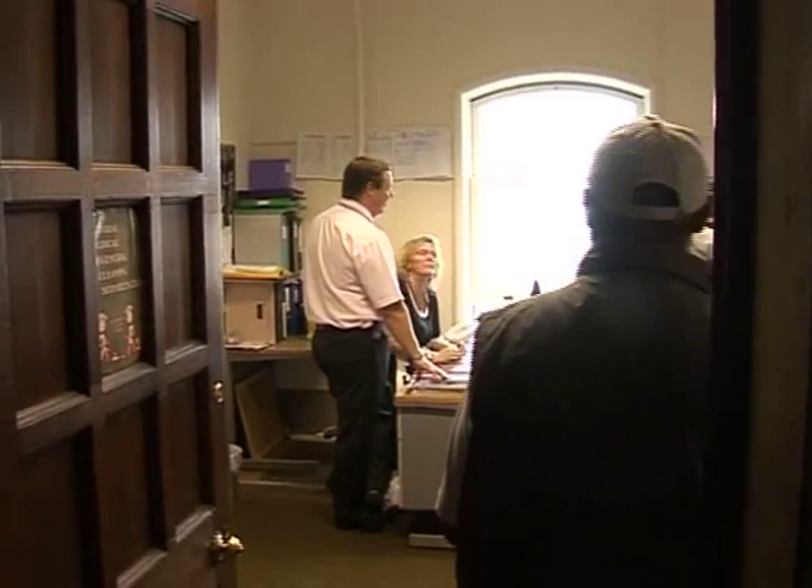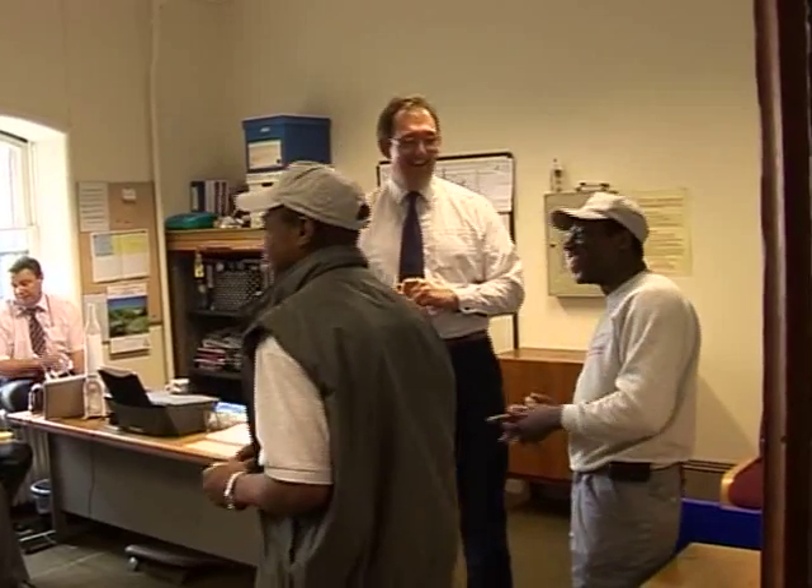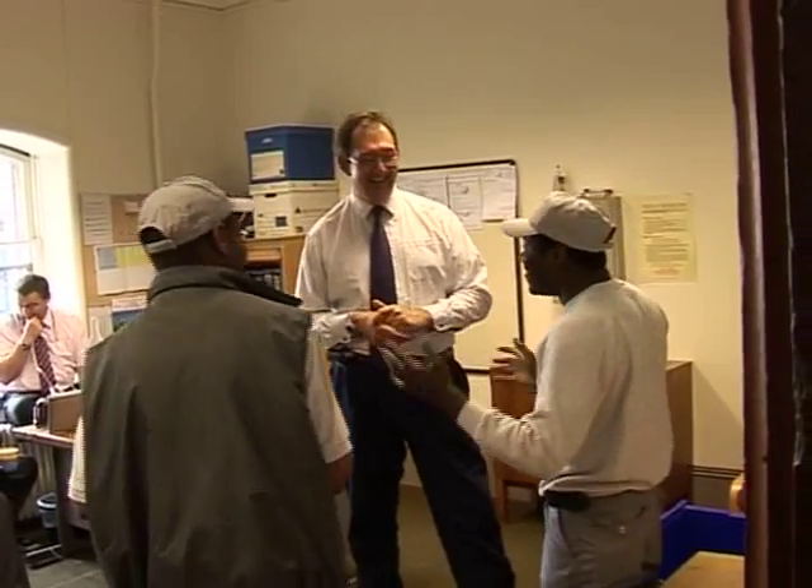Steam Hygiene Services offers a package to suit your needs. Whether you'd like a one-off or a yearly maintenance contract, our customer sales team can tailor a service to your requirements.